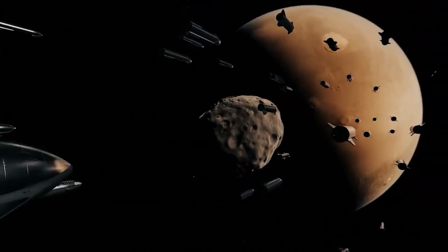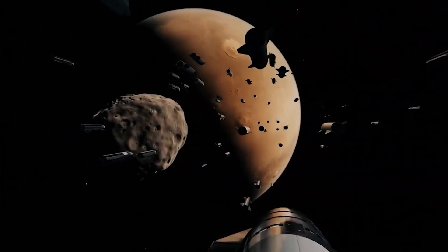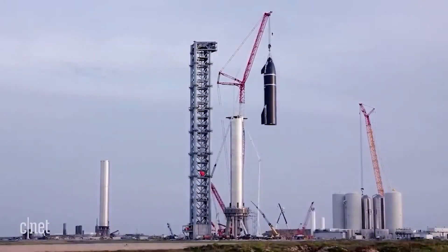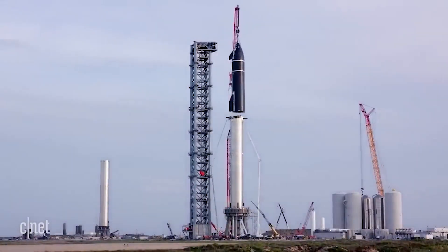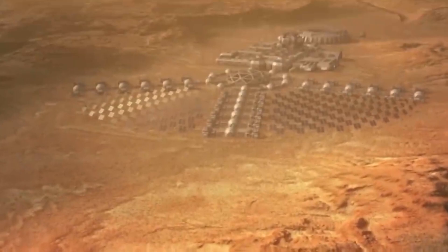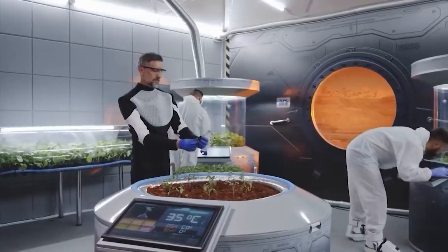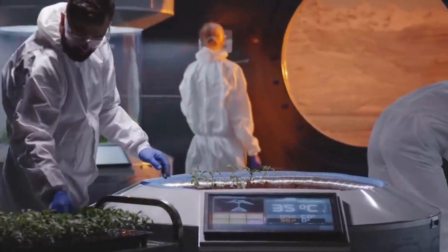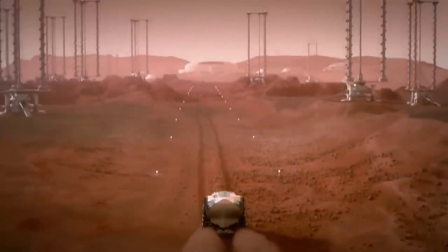SpaceX had a 12-meter diameter Interplanetary Transport System, also known as ITS, rocket design in 2016. The ITS booster is one of three primary hardware components of a full architecture being developed by SpaceX for the exploration and settlement of Mars. The system, previously called the Mars Colonial Transporter (MCT), is made up of a reusable booster, an interplanetary spaceship, and a tanker vehicle for in-orbit refueling.